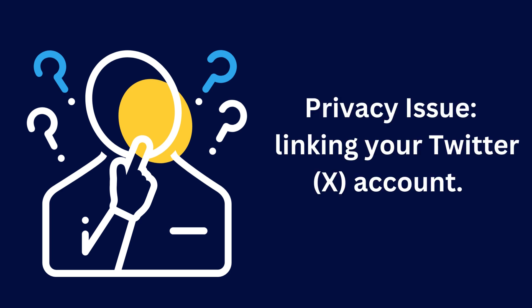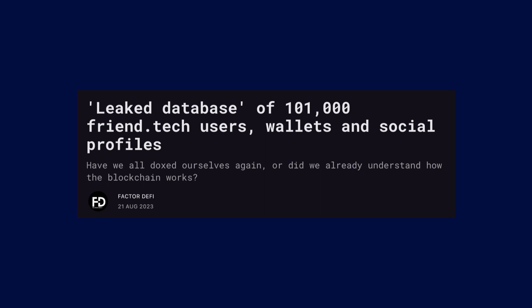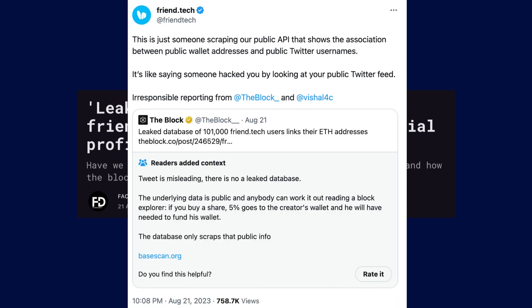There are some concerns to consider. Privacy-wise, there's an issue with linking your Twitter — or X — account. To enhance your privacy, it's recommended to disconnect your X account from the application. There was also a bit of commotion around a leaked database incident related to FriendTech, but it turns out that the information was already public and not actually leaked.